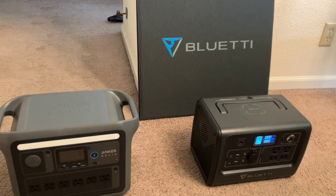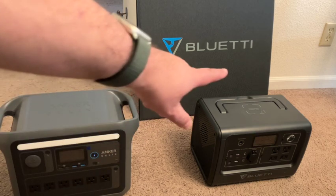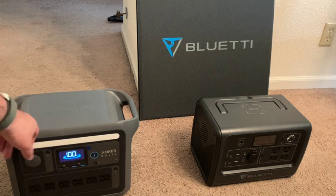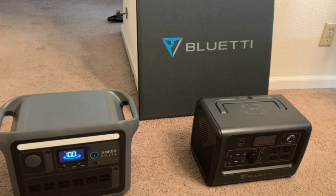I just recently went through a two-day power outage here on the central coast of California, and I was relying on my battery packs. The one on the right, the Bluetti, is mine. This one I borrowed from a friend — it's a new Anker Solix C1000. These are very handy to have in a power outage. The Anker actually powered my full-size refrigerator for about seven hours, which I was pretty impressed with.